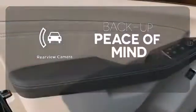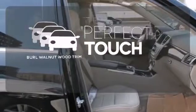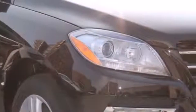Hindsight is 20-20 with the backup camera. Let even more of the outside in with a panoramic sunroof. The burl walnut wood trim complements the great-looking interior. Be a part of the legendary Mercedes-Benz legacy in this M-Class.